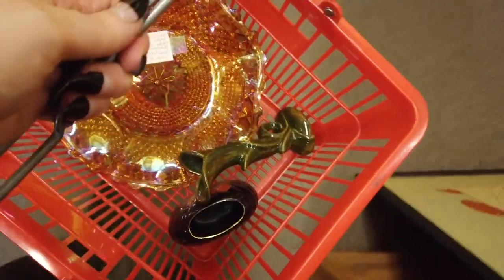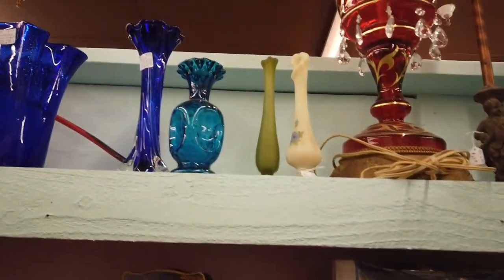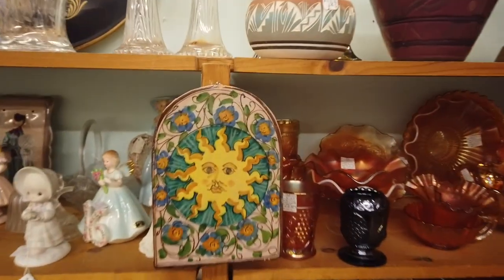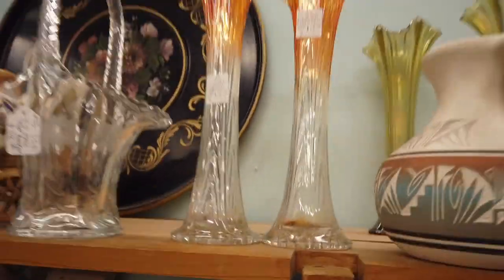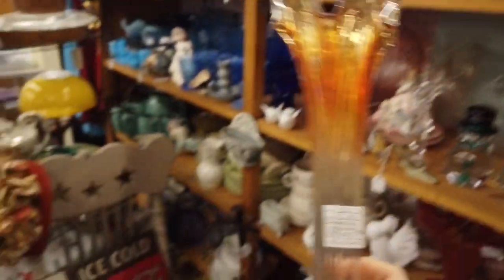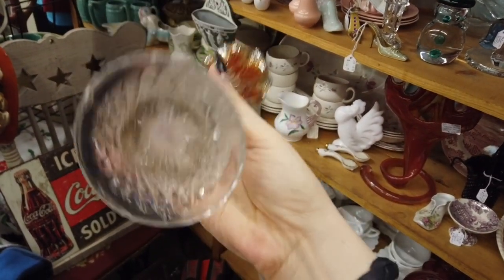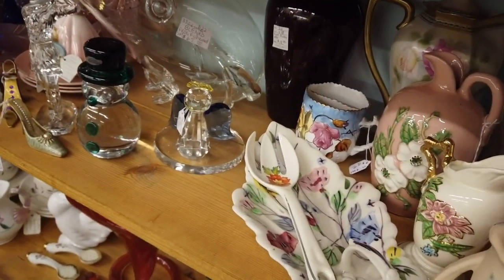I was really drawn to some vases up here but had trouble identifying them, so I decided to move along. I loved this booth — I could just spend forever in it. They had everything I'm drawn to, including carnival glass swung vases that were priced right for a collector and in really good condition, so I left those there.